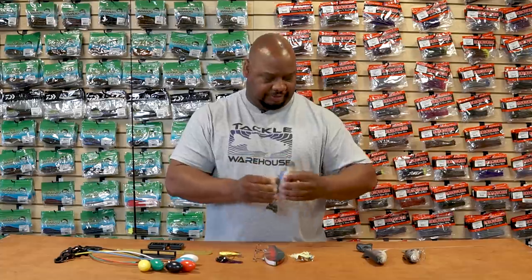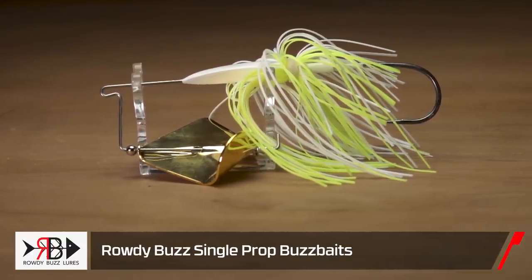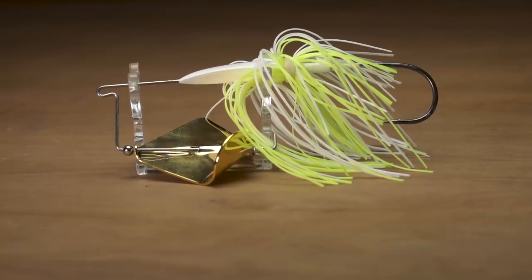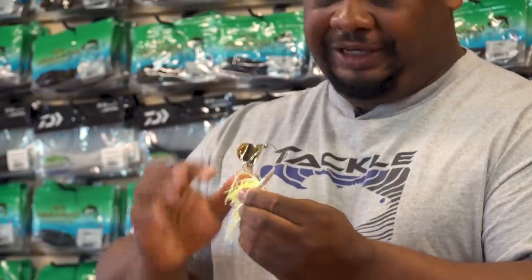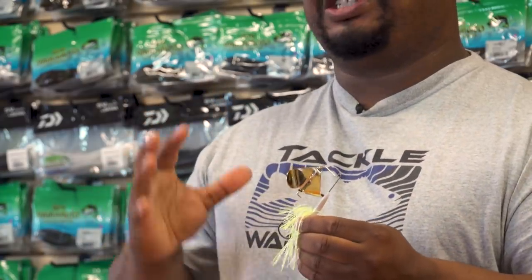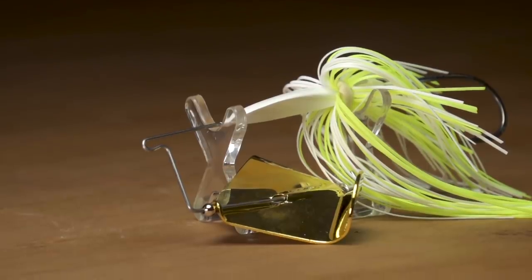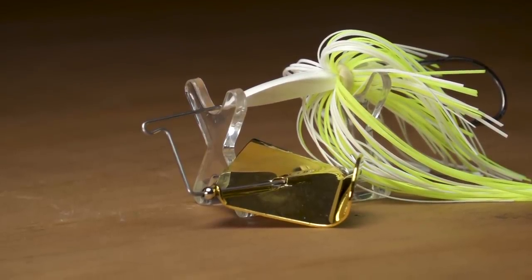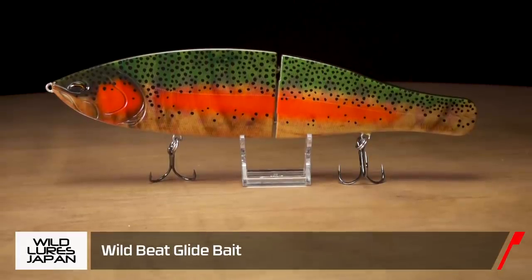Next by Rowdy Lures, we got the Rowdy Buzz Bait. You have to see the video or even tie one of these on just to see how loud this thing is — it's almost like an Evinrude E-TEC outboard coming through the water, very loud. This blade knocks off the head right there, making the squeakiest, loudest noise. It's going to draw fish from a distance, even in dirty water, even at nighttime. If you need a good noisy squeaky buzz bait, check out Rowdy and get rowdy with them.